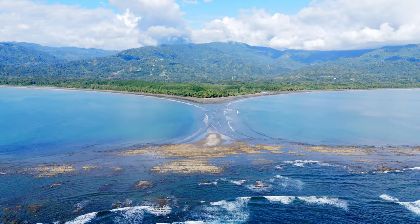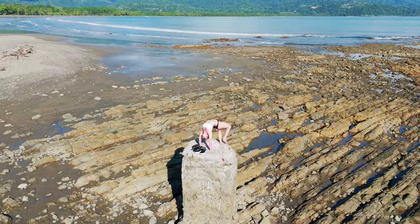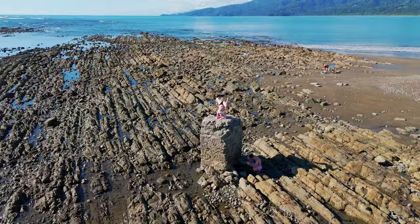And just further down the coast we had the Whale's Tale, which is what the locals called it for obvious reasons. It's this cool little sandbar that opens up on low tide. And there was this really cool rock which I had to make Chelsea get up and do a specialty on.